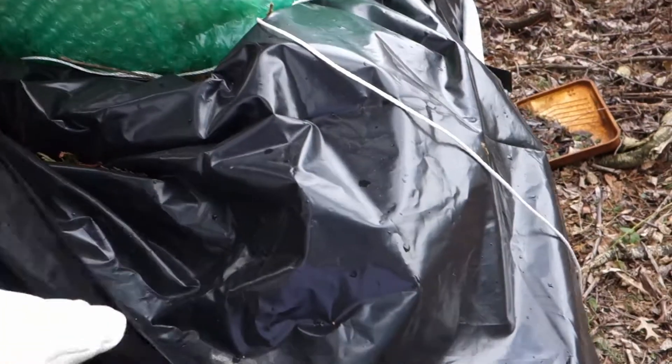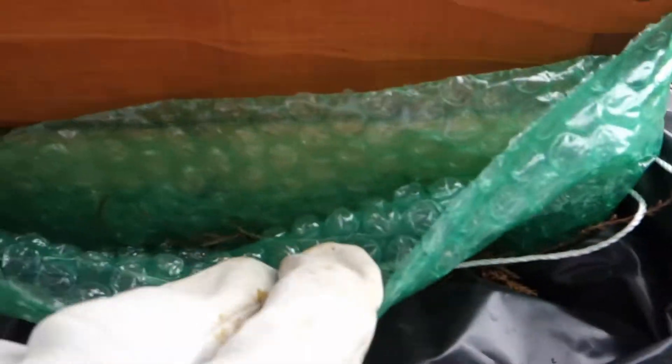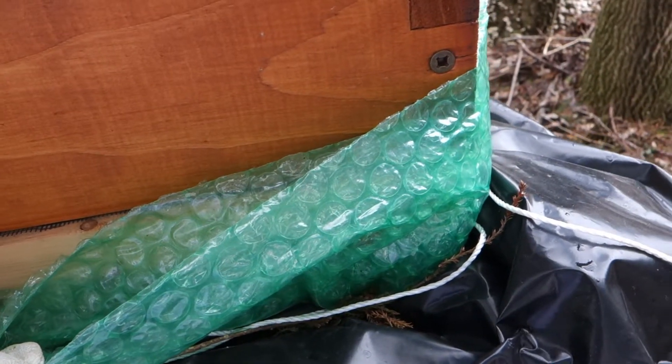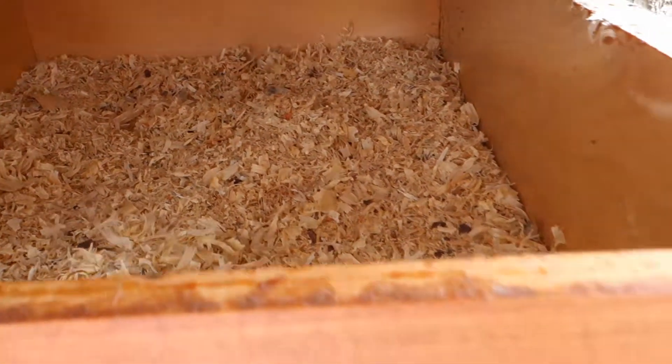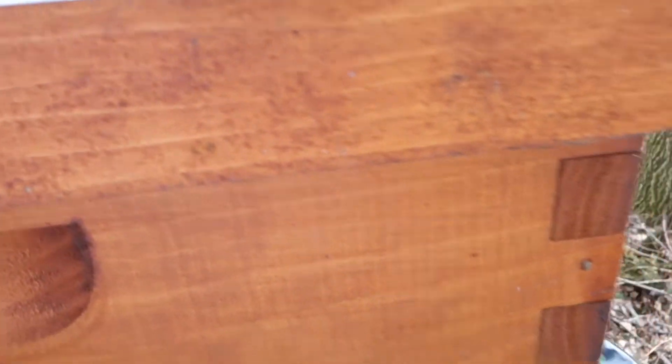I wrapped the hive — I made a little shallow feeding box and wrapped it with bubble wrap, but I allowed air circulation by putting a top box. I went ahead and put in pine chips so that moisture will wick out.